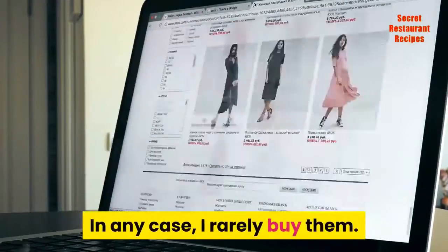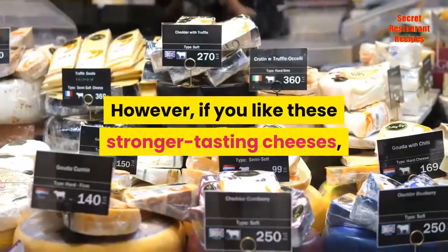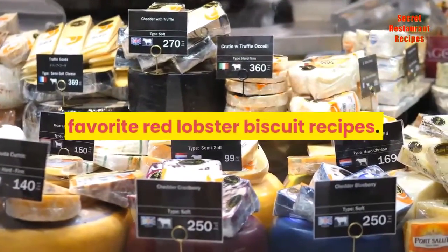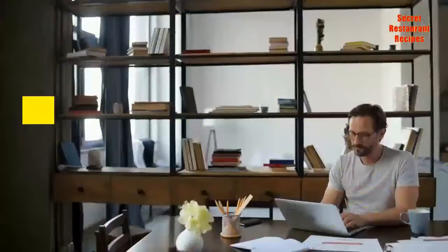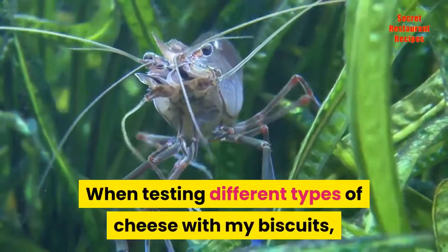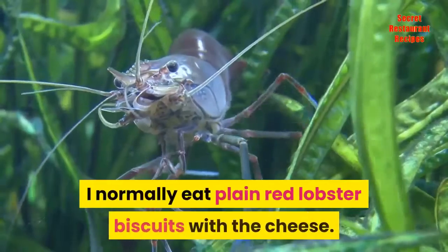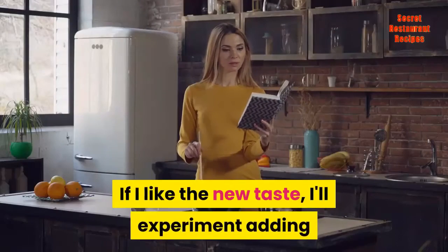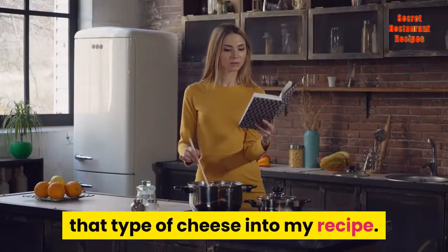In any case, I rarely buy them. However, if you like these stronger tasting cheeses, it may be worth trying them with your favorite Red Lobster biscuit recipes. Who knows, it may work well for you. When testing different types of cheese with my biscuits, I normally eat plain Red Lobster biscuits with the cheese. Sometimes I use the cheese as a dip. If I like the new taste, I'll experiment adding that type of cheese into my recipe.